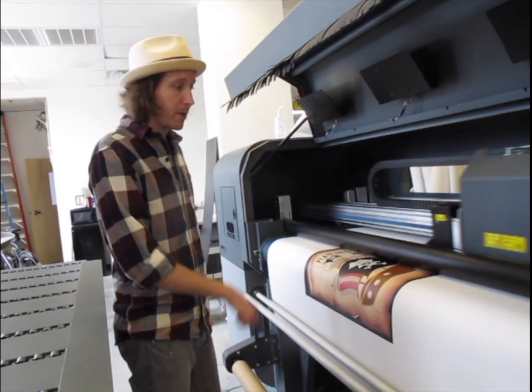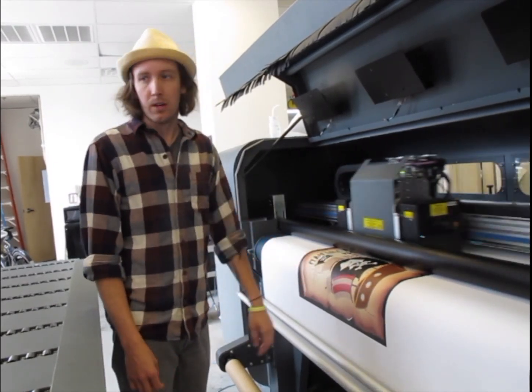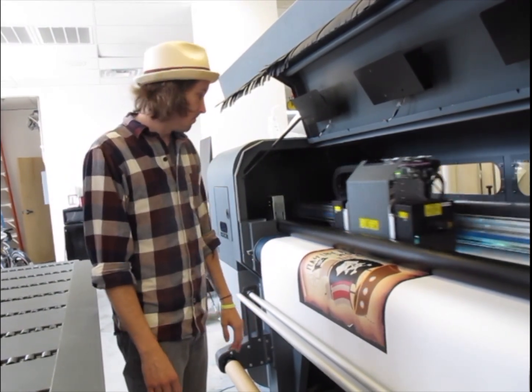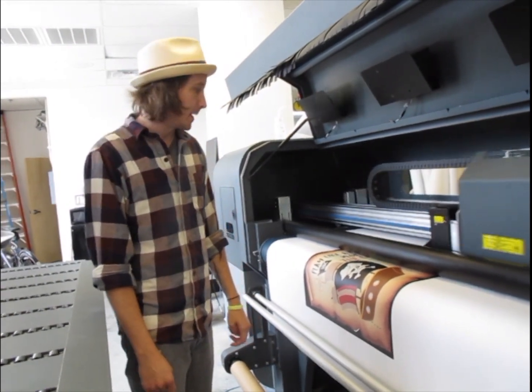All I have to do is take it off here, cut it down, roll it up, and then at some point get a 16 by 20 frame to stretch it around. So we're going to stretch it, just tack it. We'll have a piece ready to hang on the wall.